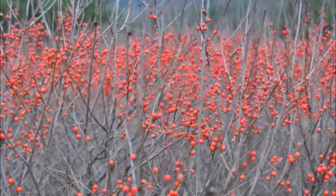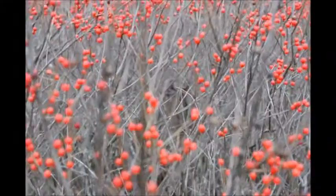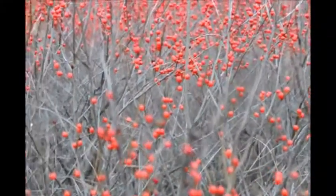They have nice red berries in the fall time when the leaves fall off, and they'll last there as long as the deer and the birds don't eat them.